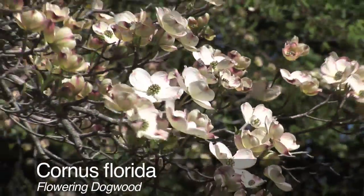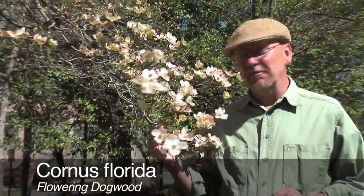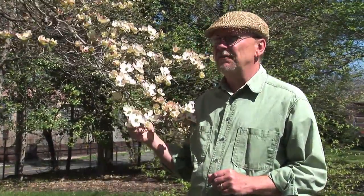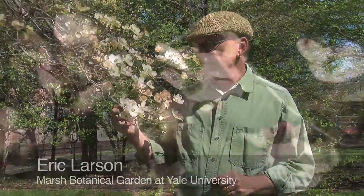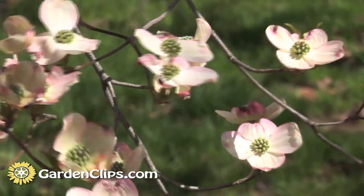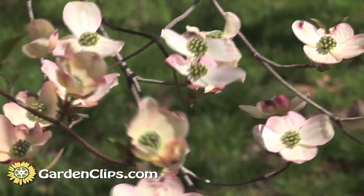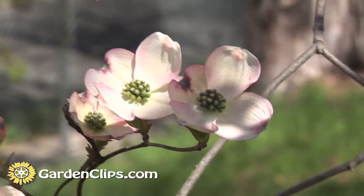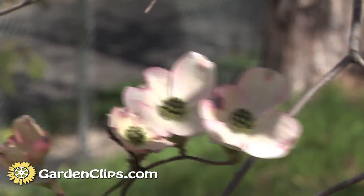Cornus florida, flowering dogwood. This is one of the iconic Native American flowering trees. Its native range is New England south to northern Florida, west through almost to the Mississippi River and even beyond. It is a lovely spring flowering tree. It's great when you're traveling through the Smoky Mountains and the Blue Ridge Parkway this time of year. These and the redbuds are often blooming together — it's a wonderful display.